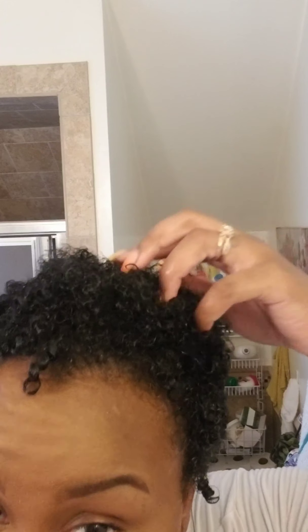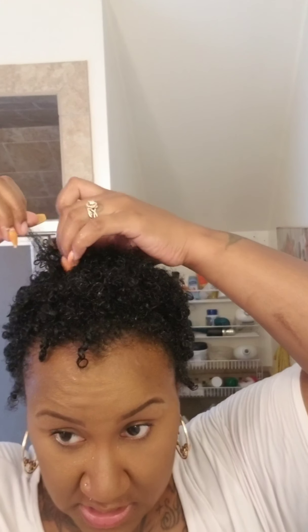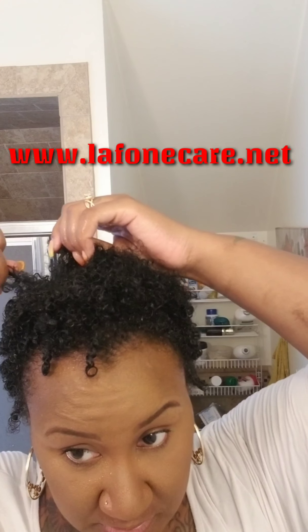You can go out like this if you choose to, but I like to help define my curls as much as possible.